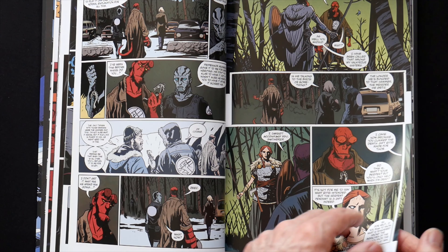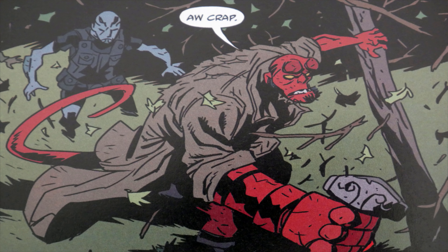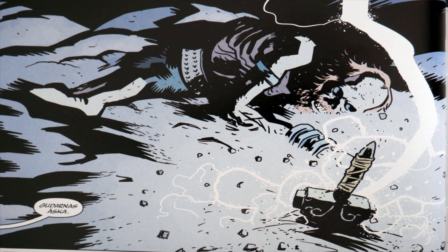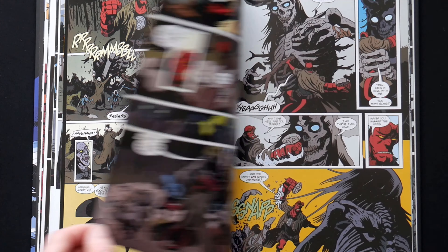The story essentially starts out when a skeletal body is discovered in Sweden, which has a hammer with it that appears to be Mjolnir — in other words, the hammer of Thor, the Norse god of thunder.